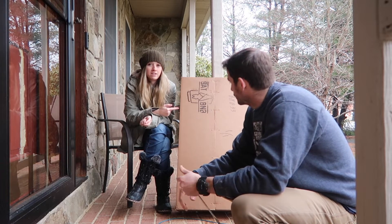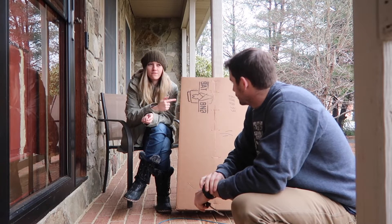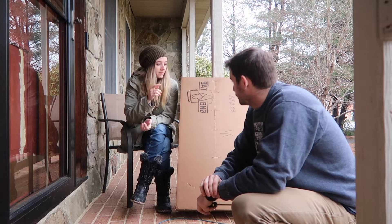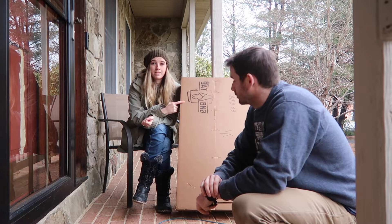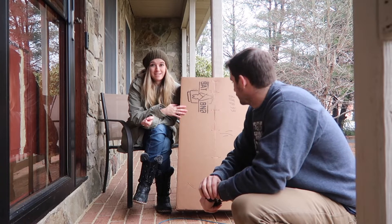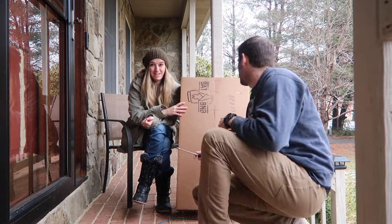We've been researching a ton of bat houses to try and find the perfect house for our farm, and we actually reached out to this company, Bat B&B. Let's open it up and you'll see exactly why we wanted their bat house.